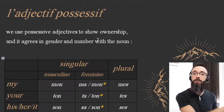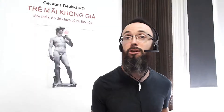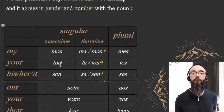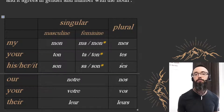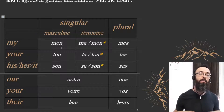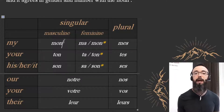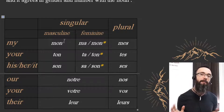L'adjectif possessif in French is used to show ownership, and it agrees in gender and number with the noun. French has gender — masculine, feminine — which complicates everything. Here we have the table, so pay close attention to that chart because in English we only have: my, your, his, her, its, our, your, their. In French, it's enough to give you a headache. The good news is it's a tiny bit less complicated than you think — it's still complicated, but not very, very complicated.